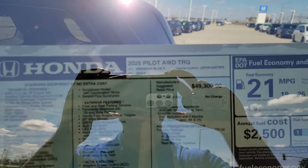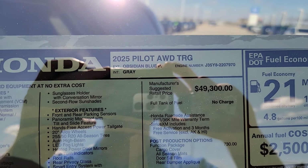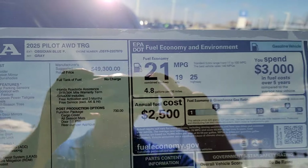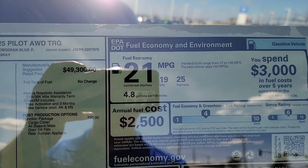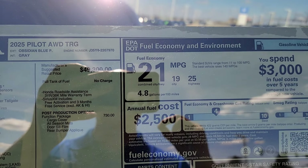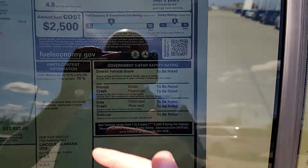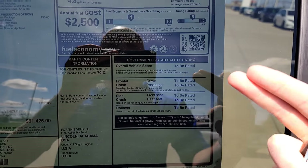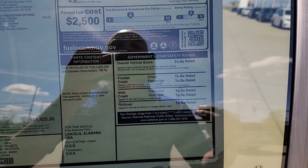You can see up top it is a 2025 Honda Pilot, it's all-wheel drive, and the trim level is the Touring trim. Over here on the right-hand corner it talks about your fuel economy: 25 for the highway, 19 for the city, and 21 for your combined rating. Down on the right-hand corner we usually have safety ratings, but right now it says to be rated — you'll see more information released as time goes on, or you can find more information online.